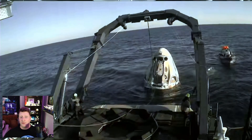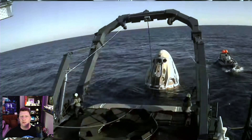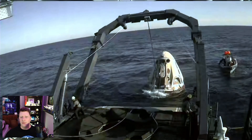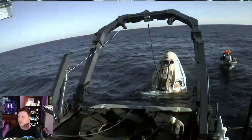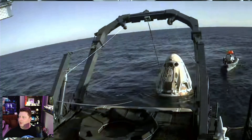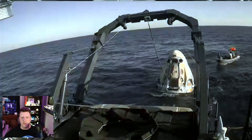I call them frogmen, though technically that word refers to combat-trained military divers, but I'll still call them frogmen because it amuses me and I can't think of a better term — it's more interesting than 'recovery crew' or 'SpaceX diver.'